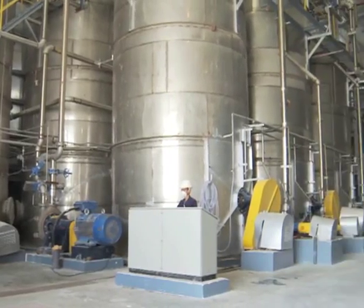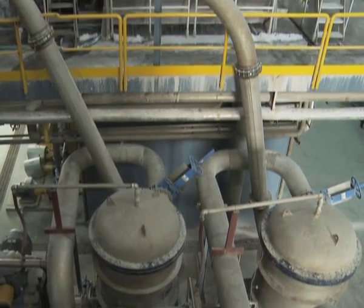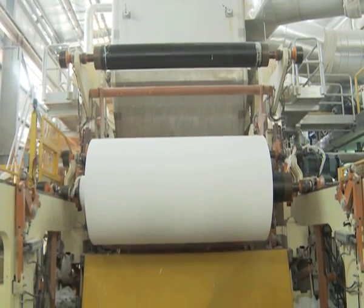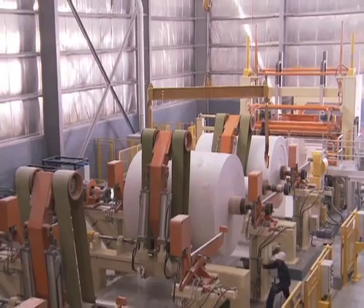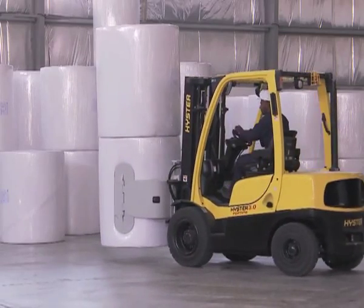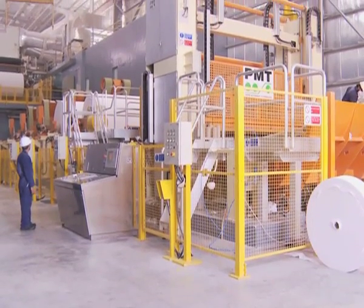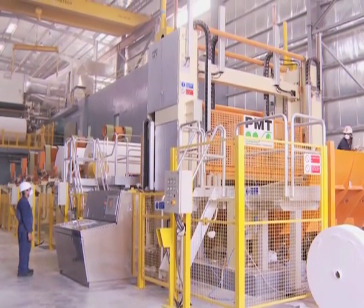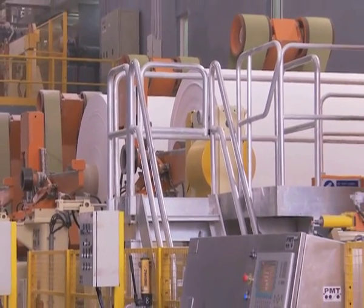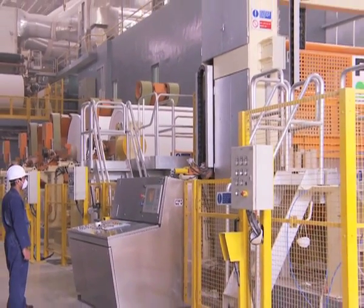The PM2, located in the industrial city of Abu Dhabi and operational since December 2010, is a state-of-the-art double-layer latest Crescent former technology, 2.75 meter decal, highly automated paper machine with a production capacity of 24,000 metric tons per annum, manufactured by PMT Italia, Italy. The PM2 is capable of manufacturing four-ply tissue as well as edge embossing of the jumbo rolls. This machine produces prime quality, super commercial, commercial and recycled grades of tissue paper.